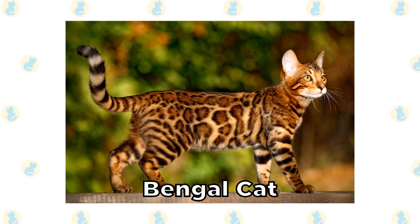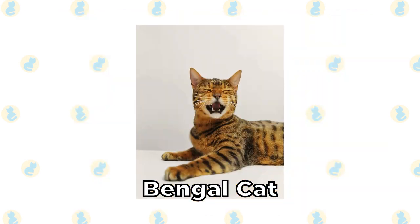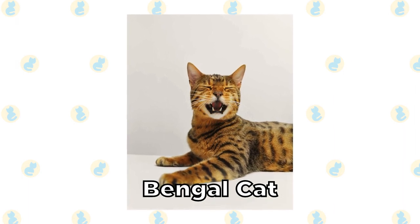Bengal Cat. Does any cat have a more unique coat than the Bengal cat? The Bengal cat is actually a hybrid cat of a few other breeds, and they get their spotted appearance from the Egyptian Mao.